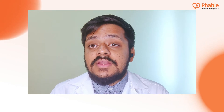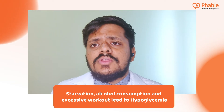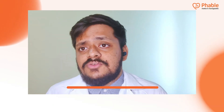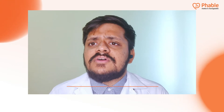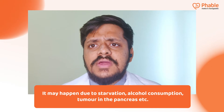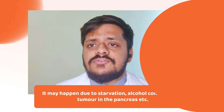If you've had a long period of starvation, skipped any meals, excessive physical exercise or workout, or acute alcohol consumption, these can definitely lower your blood sugar levels. It is less commonly also seen in non-diabetic patients during long-term starvation, acute alcohol consumption, tumour of the pancreas, or post-prandial hypoglycemia due to excessive insulin levels released after a meal.